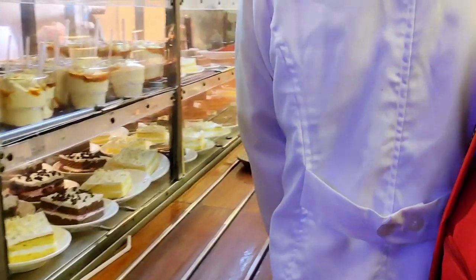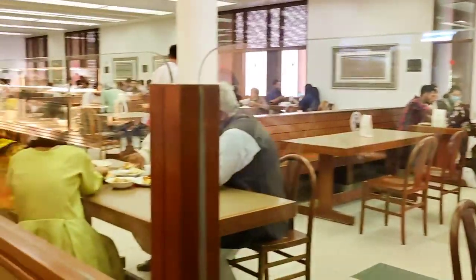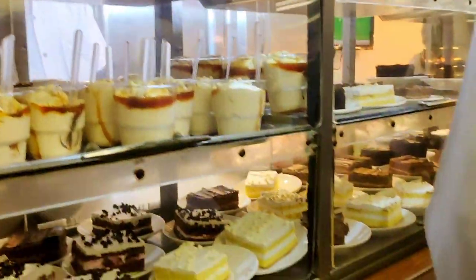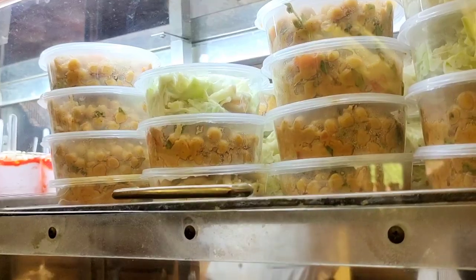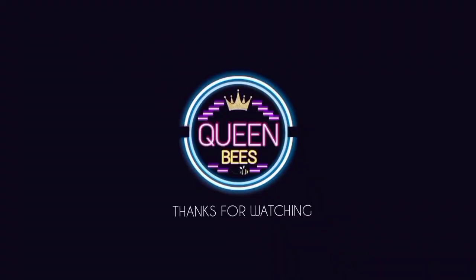There are many things in the canteen and we were so excited about it. There is desi food, Chinese food, coffee, and juice — I think everything was available here. We couldn't shoot inside the canteen because I didn't have a camera in there, and as I said, the security uncle was very strict.